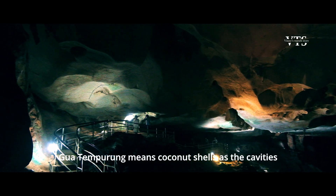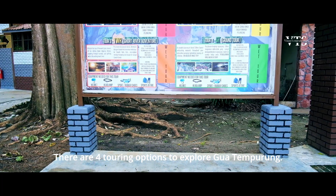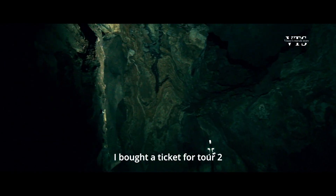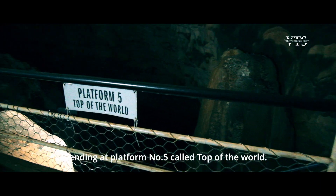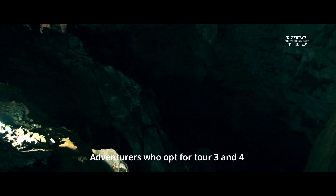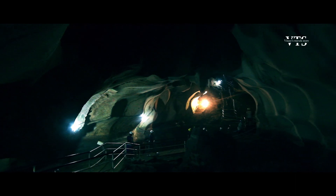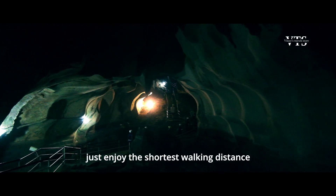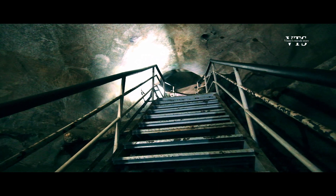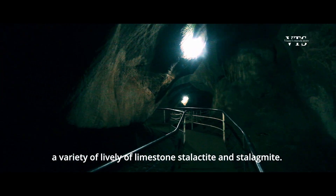Gua Tempurung means coconut shells, as the cavities on the ceiling appear like shell shapes. There are 4 touring options to explore Gua Tempurung. Tours 1 and 2 can be done on your own — I bought a ticket for Tour 2, ending at platform 5 called Top of the World. Adventurers who opt for Tour 3 and 4 will continue down from the top of the world into darker and colder routes and will get wet. If you aren't fit enough, enjoy the shortest walking distance and stop at platform node 3.